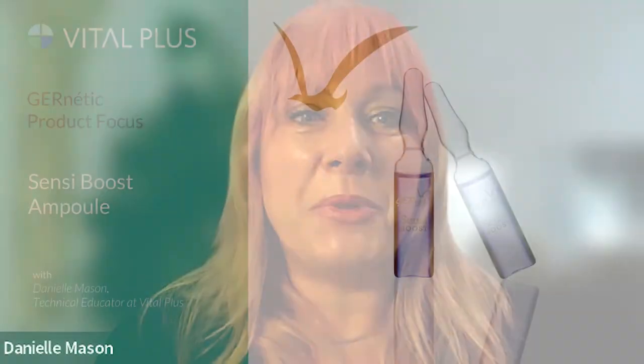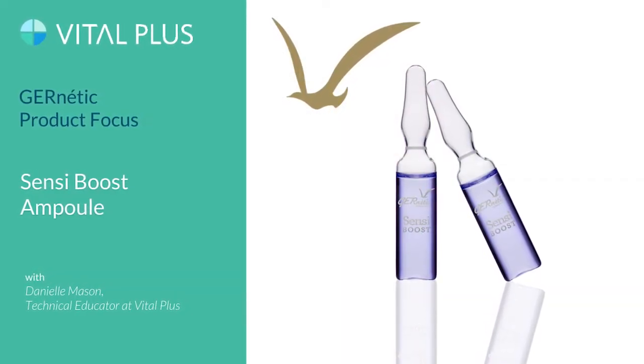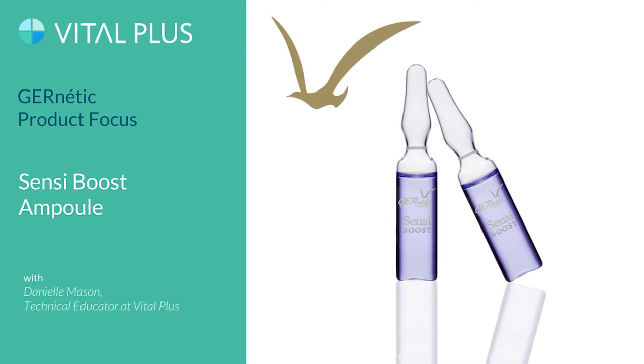Welcome, my name is Danielle and I'm here today to do some genetic product training with you on our new ampoule from Genetic — our Sensi Boost ampoule — and that one is going to be for sensitive skin. I'm really excited about this because there's a big gap; people are always after products to treat redness and sensitivity, and that's what this is for.